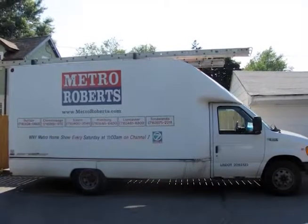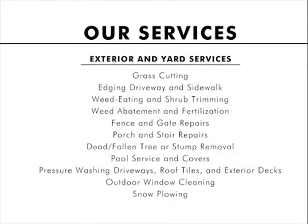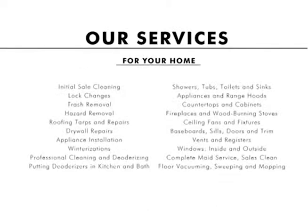Just purchased your new home? Our licensed contractors handle general repairs and lock changes, as well as deep home cleaning, winterizations, and appliance installation. Whether you're just moving in or looking to fix up your home before listing it to sell, Metro Roberts Property Preservation has a professional and dedicated group to help you get the job done.